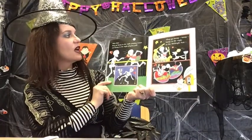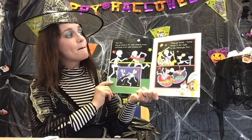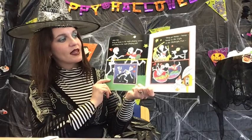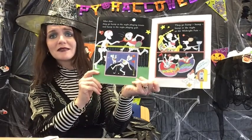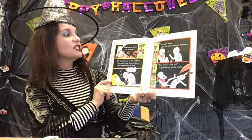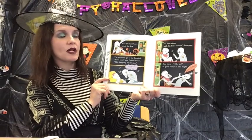After that, they go bump in the night playing tennis and bump in the night playing golf. They go bump, bump, bump in the night at the midnight fair. "Give me Dr. Bones!" And Dr. Bones sends for them. "Come to the hospital," he says.